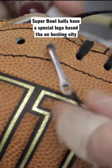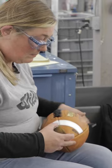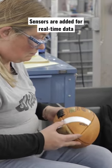The ball is designed with a special logo influenced by the Super Bowl's host city for the big game. The NFL also inserts sensors in the balls to measure game data in real time.